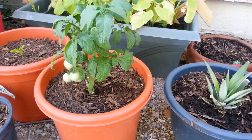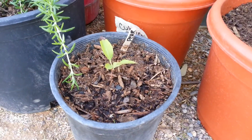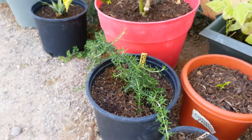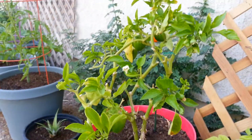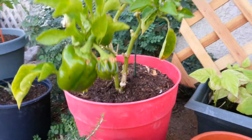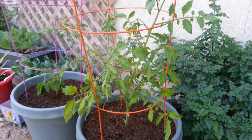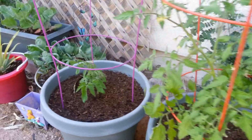Tomato. This one is my pear — it's growing really slow. We got rosemary, more bell peppers in the container, more pineapple, and more tomatoes that we have in the container.